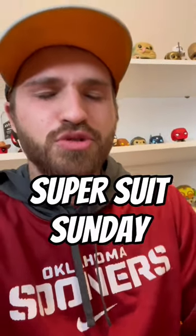It's Beans here for another Super Suit Sunday, and we are covering Superman's containment suit. This suit first appeared in Superman #123 by Dan Juergens, Bon Friends, and Joe Rubenstein.